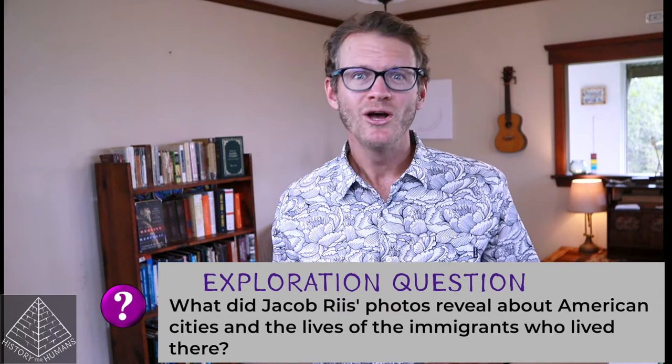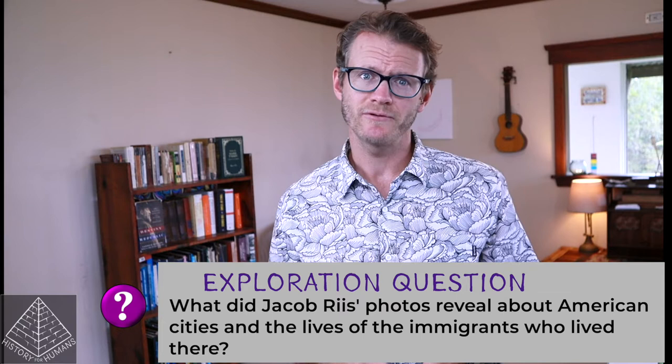Our exploration question for today's story lecture is: what did Jacob Riis's photos reveal about American cities and the lives of immigrants who lived there? To answer that, pens out because I've got some history to rain upon you first.